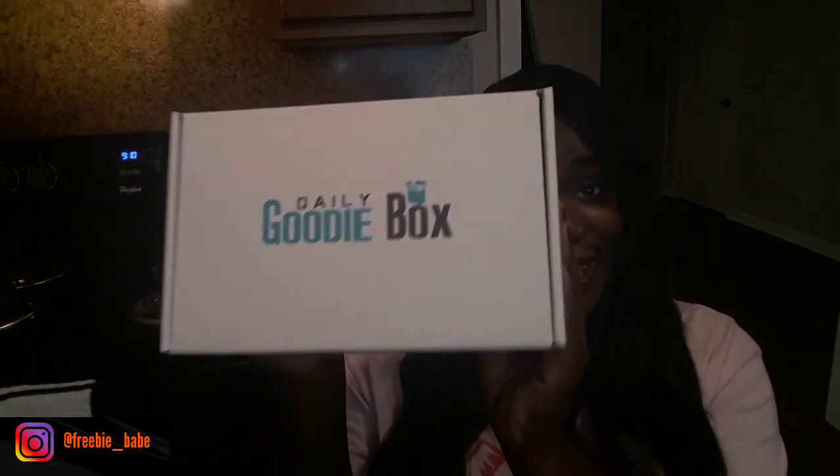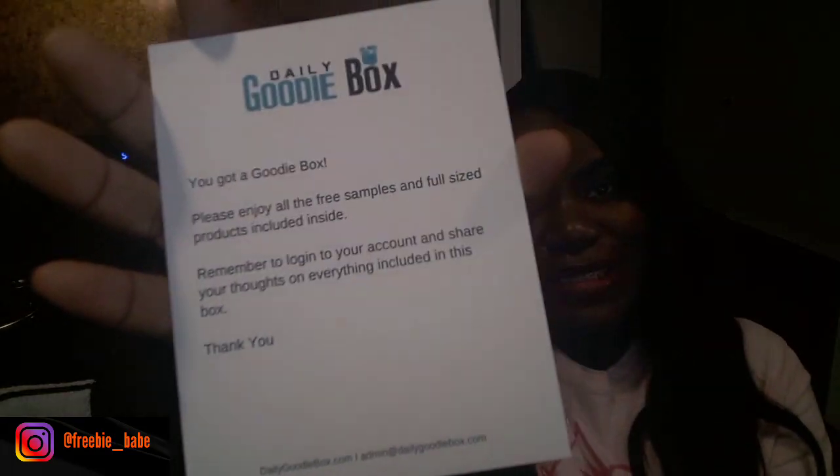Hey guys, welcome back to my channel. I am back with another unboxing and this one is for the Daily Goodie Box, and I am super excited to get started with this. For those of you that are not familiar, Daily Goodie Box is full of free samples and full-size products. Everything is 100% free. I have all the information down below in the description box so that you guys can sign up. It always comes beautifully wrapped in this little blue wrapping, and just a little sneak peek before we get started.